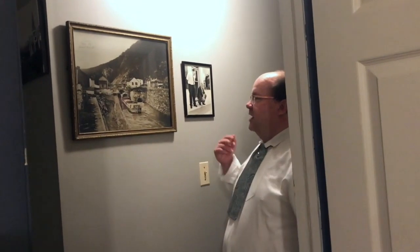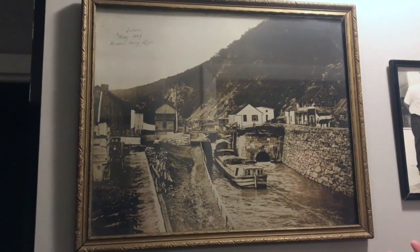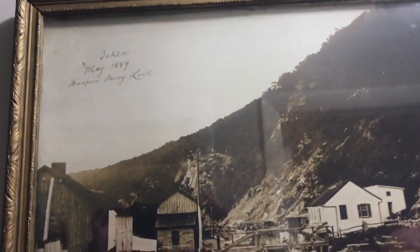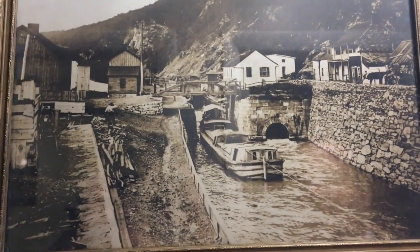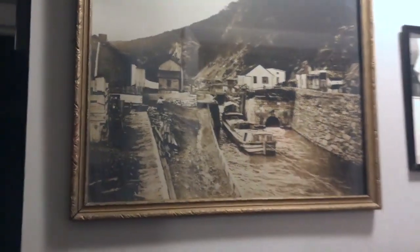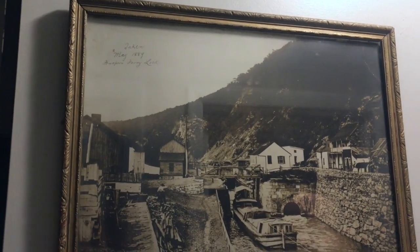Hi everybody, it's James Castle from the Brunswick Heritage Museum. Welcome to this episode of Brunswick History 101. I was just admiring one of my favorite items in my personal collection — a photograph taken at the Harpers Ferry Lock in 1889, showing a canal boat going through the lock, the old Salty Dog Tavern, the canal house, and a lot of the raw infrastructure that was put in. That leads us to what today's episode is about: two major corporations coming to Brunswick at the same time in 1834, both ironically starting on the same day — July 4th, 1828.